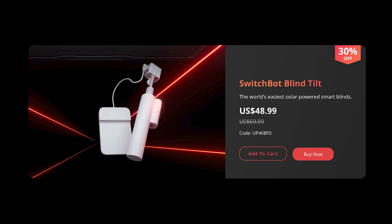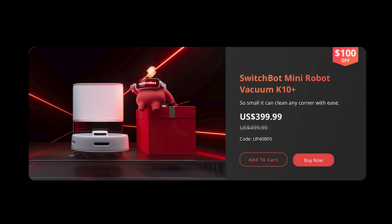The SwitchBot Blind Tilt will also be 30% off, and I'm using this in my office along with the Curtain 3 for when I want to block out the afternoon sun coming through the window while I'm working, but I don't want to close the curtain. And lastly from SwitchBot, their new vacuum, the K10 Plus, is 20% off. I haven't personally tried this vacuum yet, but it's brand new and already a pretty good price, so it might be time to grab one while it's even less expensive.